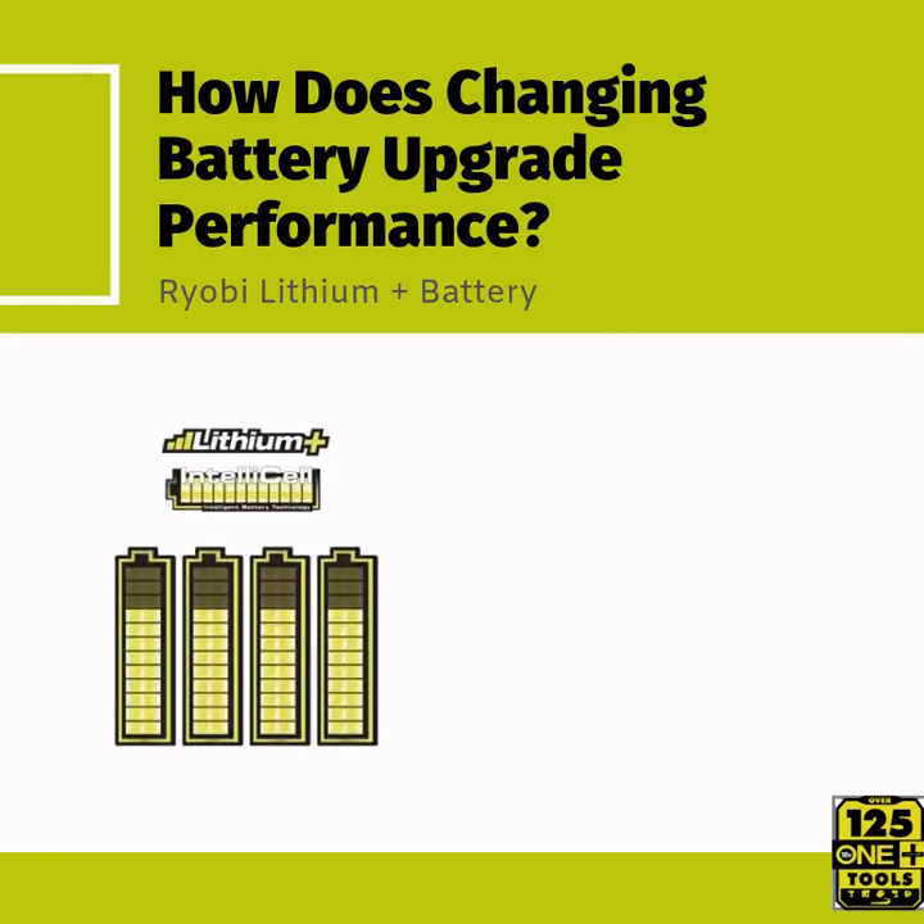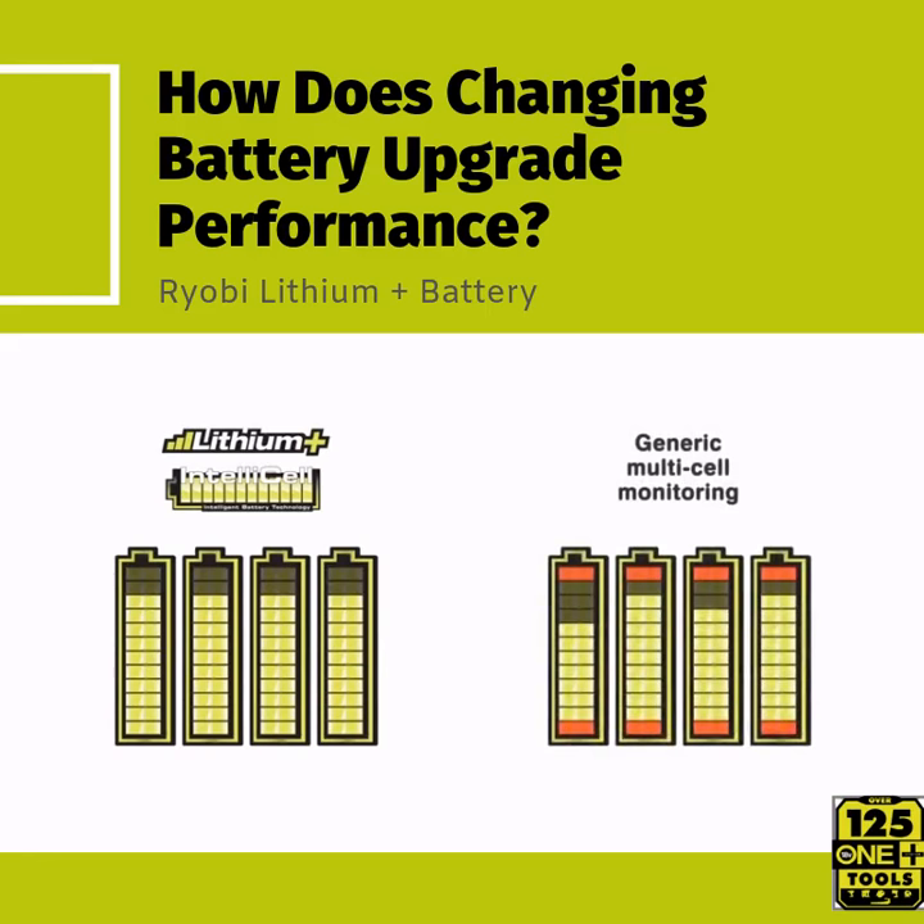IOB is the only DIY brand to offer full individual cell monitoring in their battery packs. This means that each individual cell is monitored throughout every charge and every discharge. Many competitors simply monitor one single cell and assume that the data is correct for all.